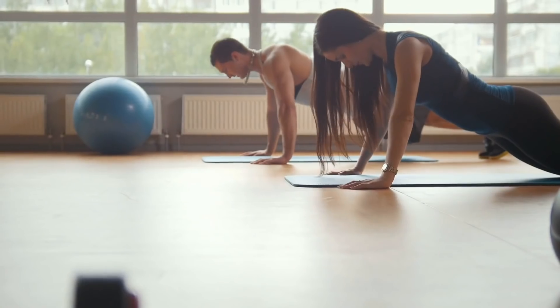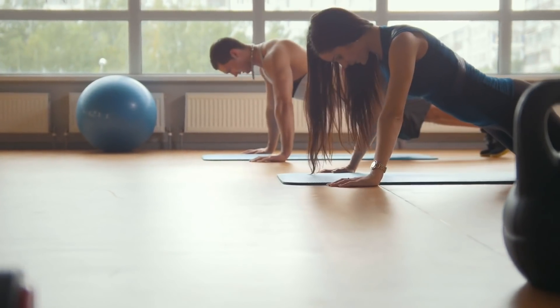Exercise is not always pro-inflammatory. Over the long term, it's very anti-inflammatory and might just help you fight off illnesses and feel better by supporting the immune system.